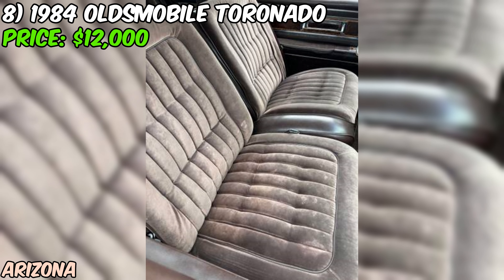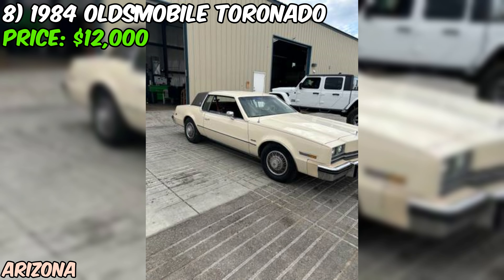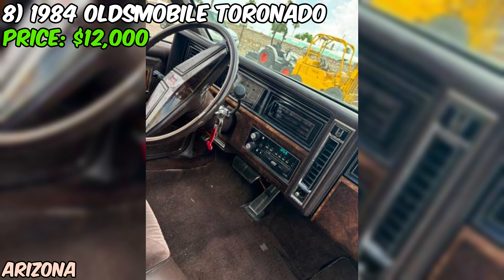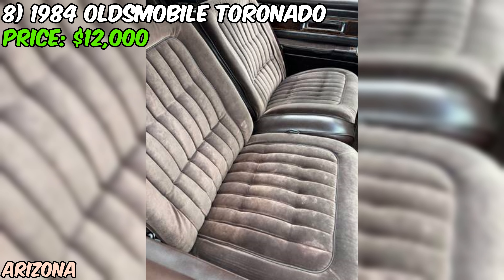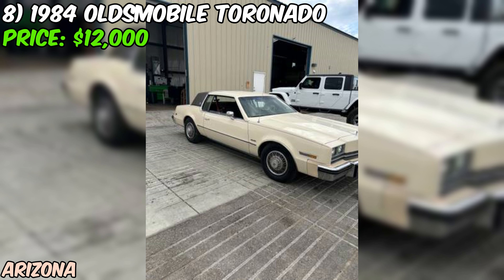We've got a 1984 Oldsmobile Toronado — a luxurious cruiser in good condition and ready to hit the road. The seller mentions there are no dents, and the white paint job gives the Toronado a sophisticated, timeless look. Under the hood is a powerful eight-cylinder engine. The transmission has been recently replaced, which is a big selling point for reliability. The odometer reads just 42,417 miles, which is relatively low for a car of this age and a testament to the care it's received.